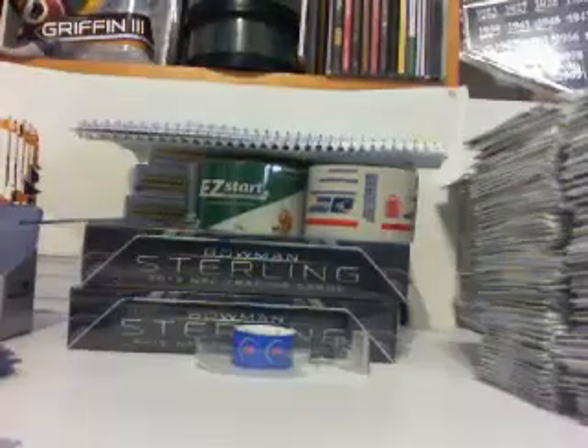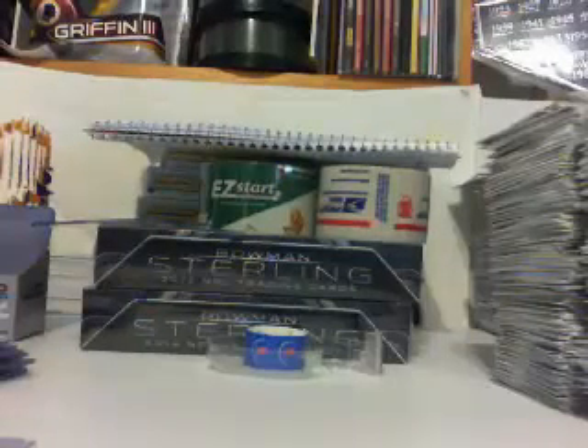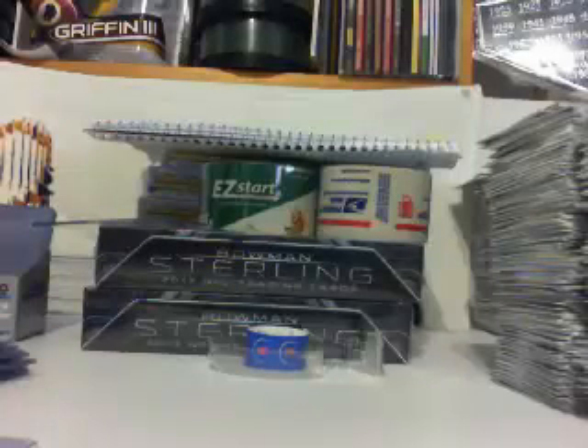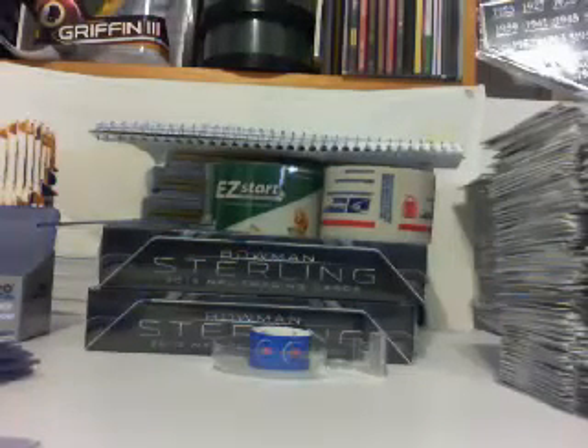These will be sorted out and shipped by Tuesday at the latest. Check out aannsportscards.com for more breaks like this. Also subscribe to us — we will be having contests starting at 150 subscribers. Thank you for watching and check us out.